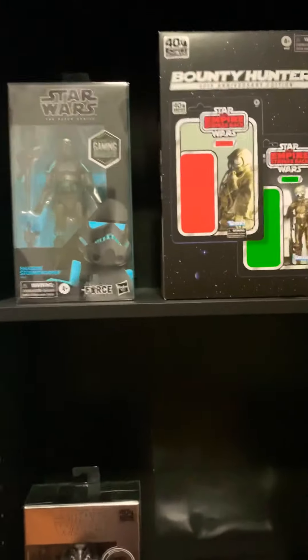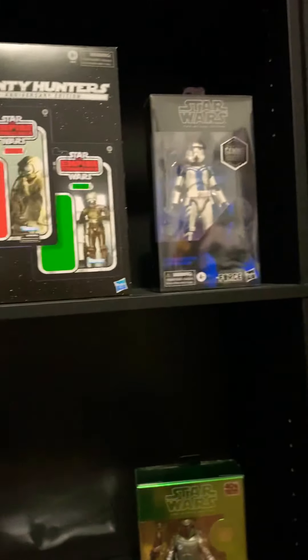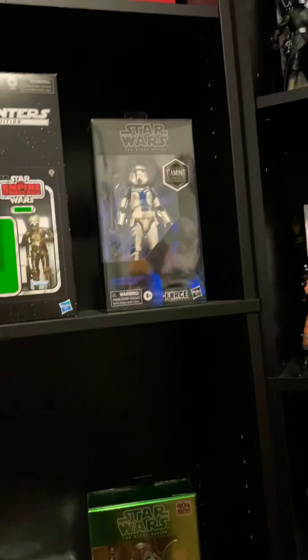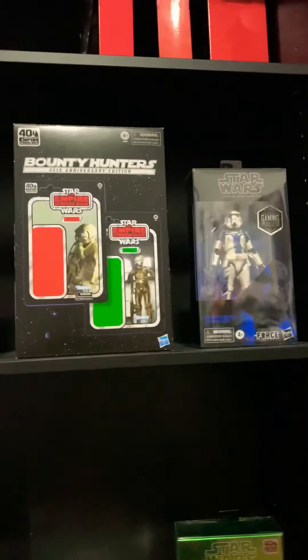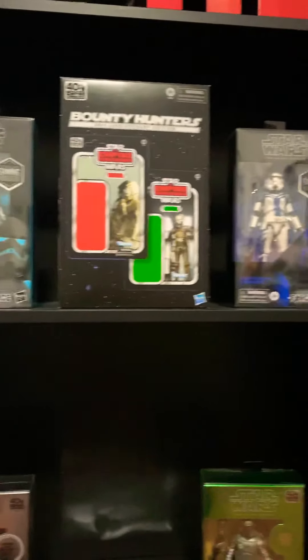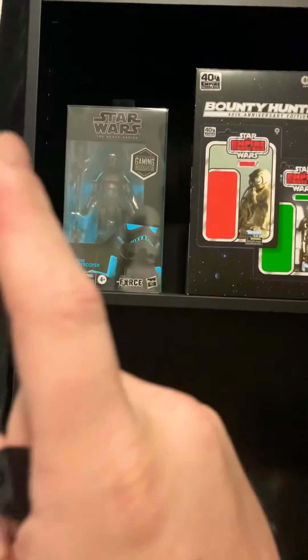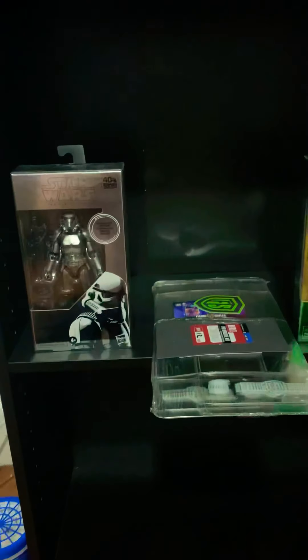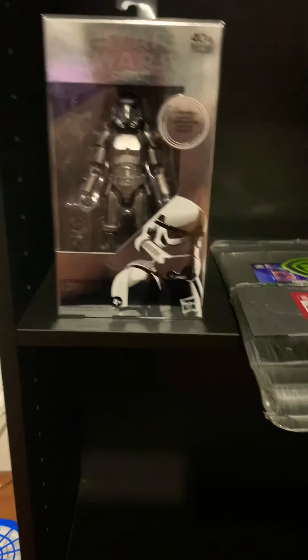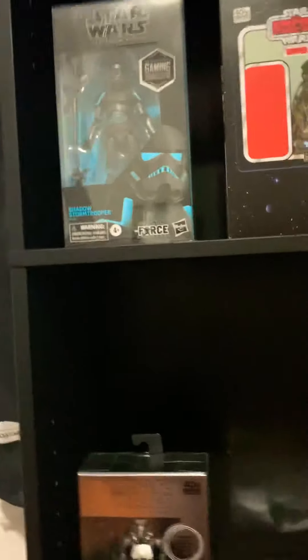Today's video is an update on recent figures I've acquired. Starting off with the Shadow Trooper and the Stone Trooper Commander — these are GameStop exclusives, got these delivered. Both of these troopers and Boba Fett as well. I should have grabbed two of each for a display, but that would have been really pricey.